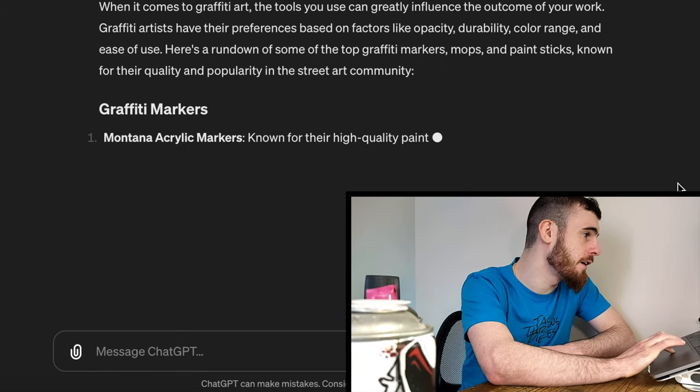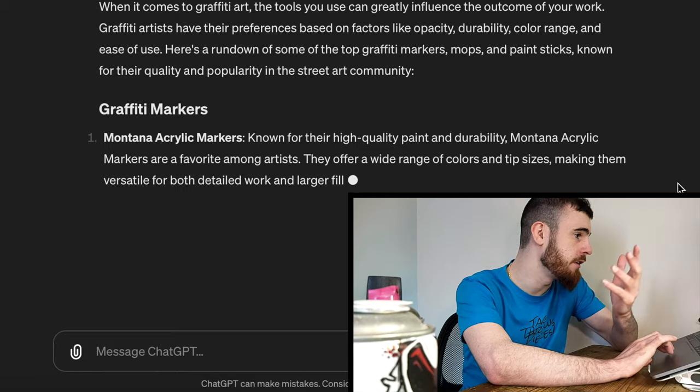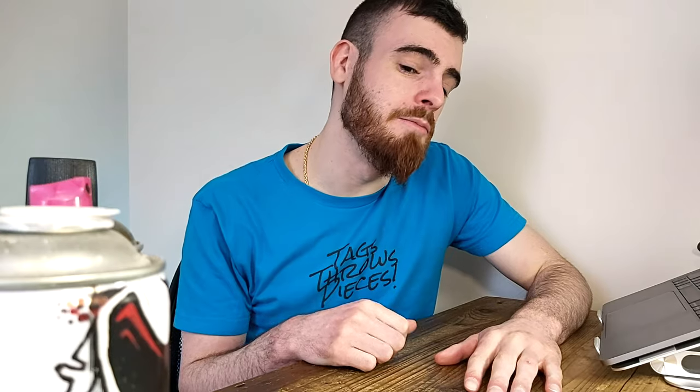Number one: the Montana acrylic markers. I don't have any on hand but I'll show you the others. They're known for their high quality paint and durability, and they offer a wide range of colors and tip sizes, making them versatile for detail work and large fill-ins. I don't really think Montana acrylic paint markers are known as being a cut above most other brands, and I don't think their paint is known for being particularly permanent. If a human said this answer I would be fine with it as one of their favorite markers, but not exactly top five material in my opinion.